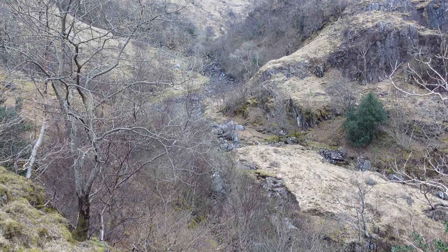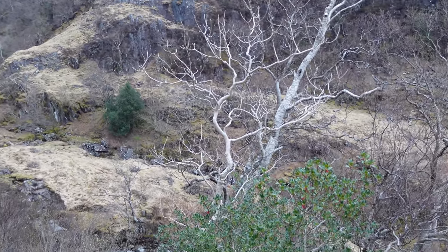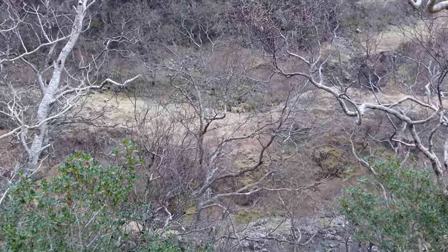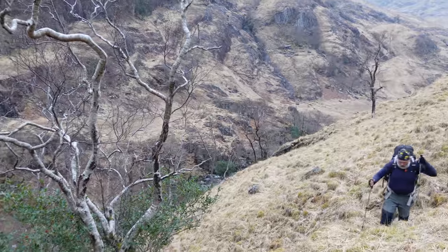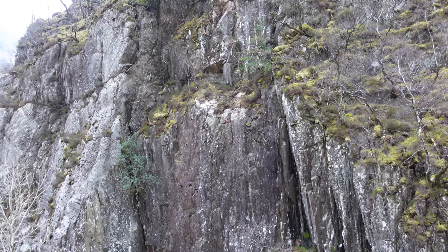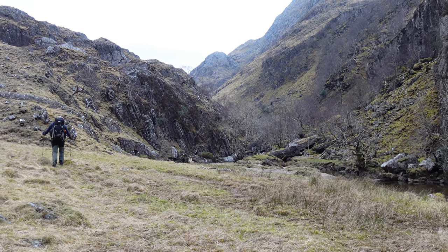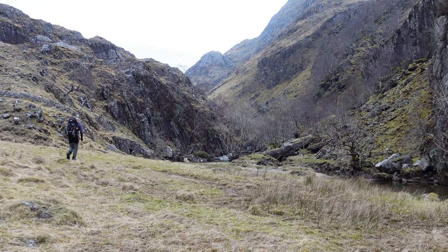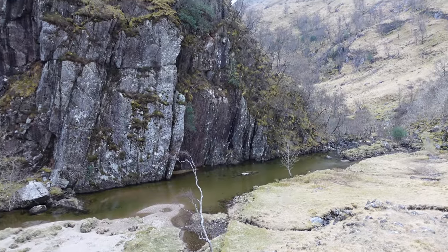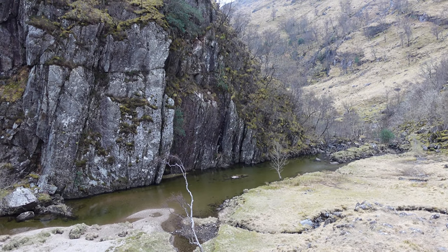This is definitely a pocket of Scottish wilderness that is so remote, wedged in between the mountains. Cracking camping opportunities here — in fact somebody's left a little fire pit there. This is stunning; we've got a big cliff right in front of us and there's a private beach. Superb.